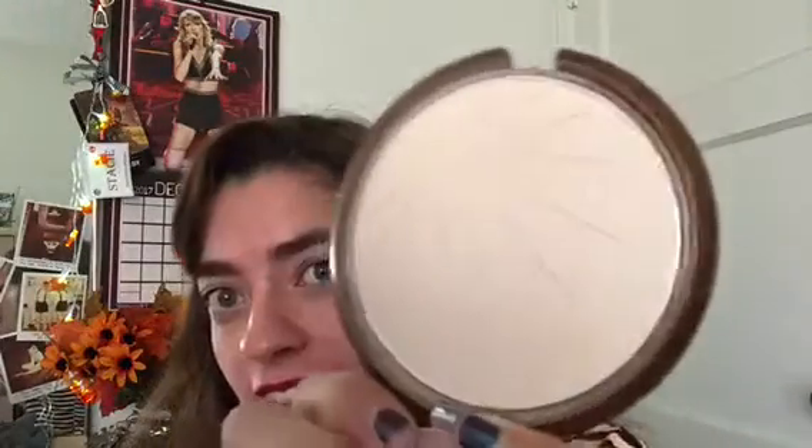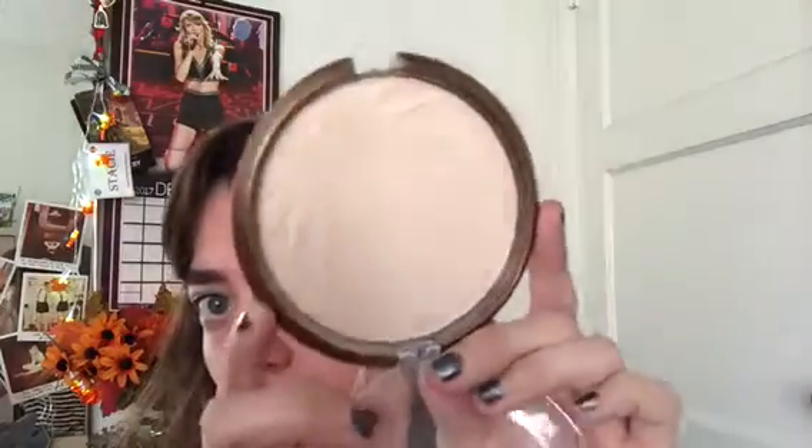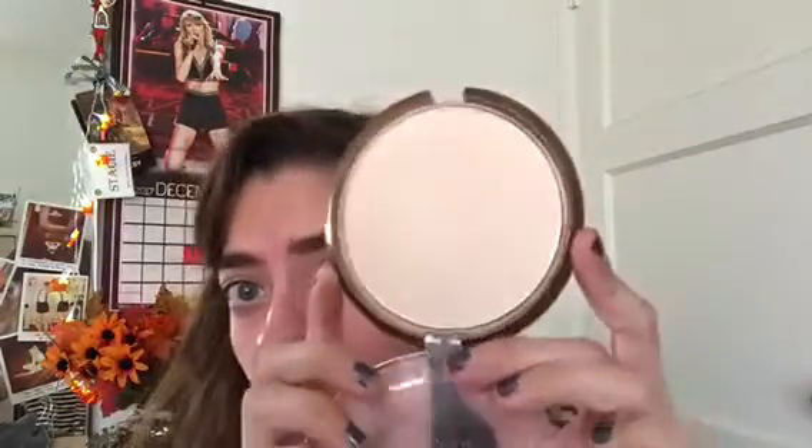I've been trying to use up this Wet and Wild Reserve Your Cabana highlighter. The logo has sort of disappeared since my last update, but overall I still have a long way to go to even hit pan. It's a really nice product — it creates a very subtle shine on the face. It's stunning and worth your money if you like a subtle highlighter, but it's taking quite some time.